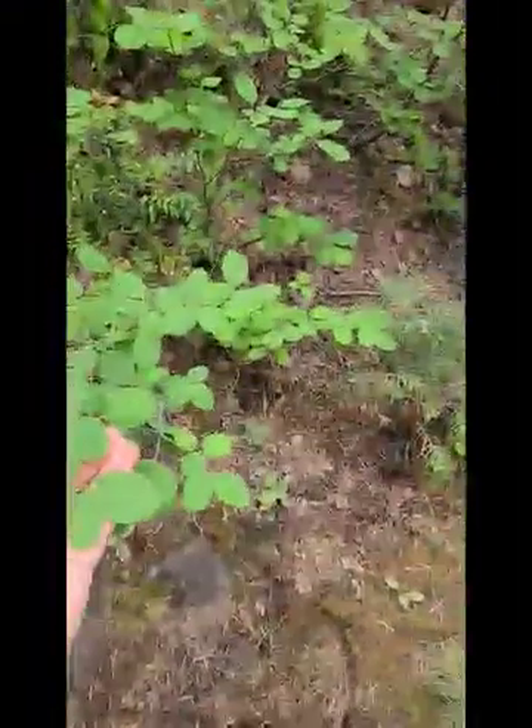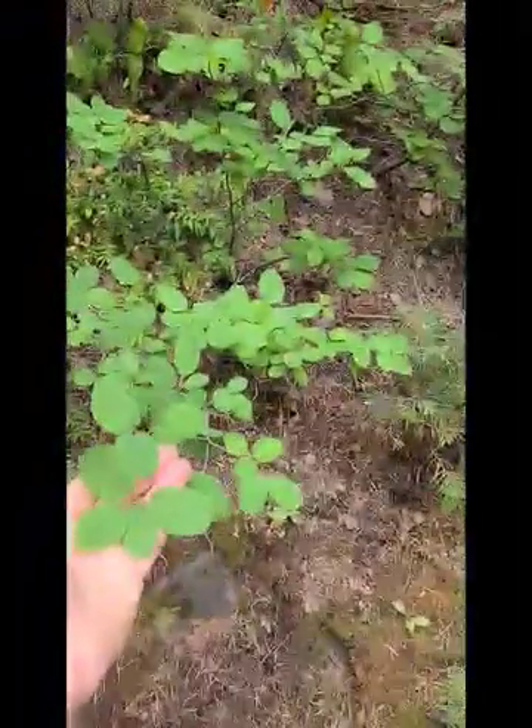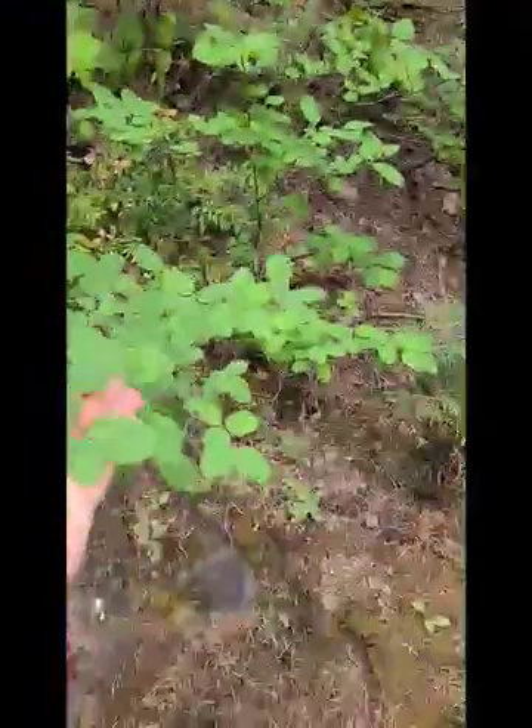Not quite sure what species of Usnea. I keep coming up with low-lung species. Here's a serviceberry, in the Amelanchier, in the Rose family.